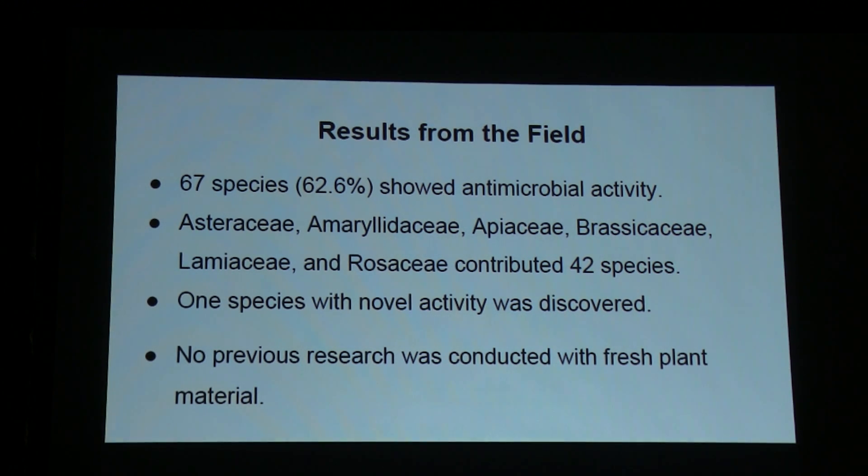Results from the field: 63% of the 107 species showed antimicrobial activity. As no surprise to botanists, Asteraceae, Rosaceae, Apiaceae, Brassicaceae, Lamiaceae, and Rosaceae contributed most to species — that's where you get your essential oils and a lot of economically important species. I did discover one species that had not been previously characterized for antimicrobial activity, so I'll be working on that in the future. Importantly, no previous research had been conducted with fresh plant material — these are all extracts for concentrated compounds.